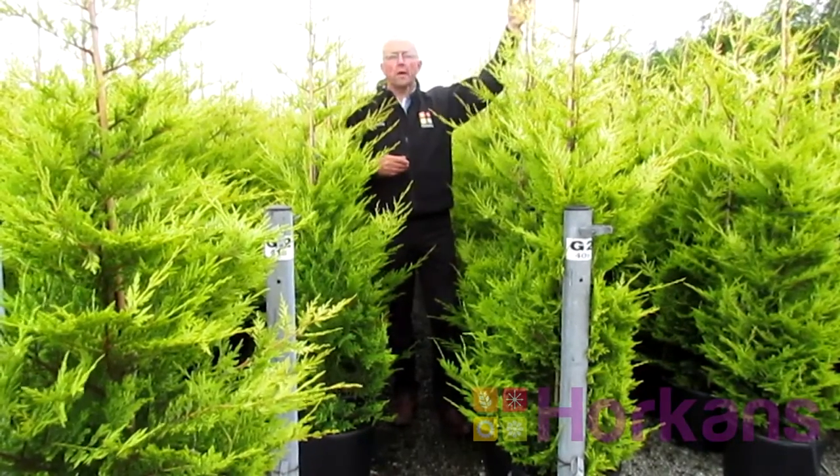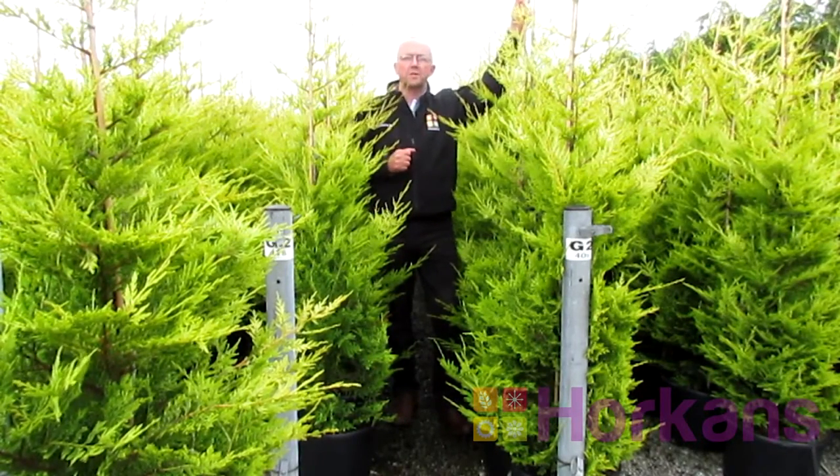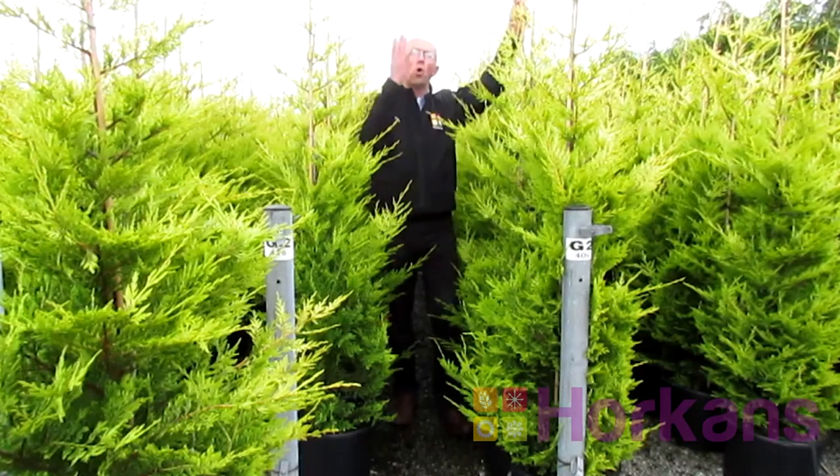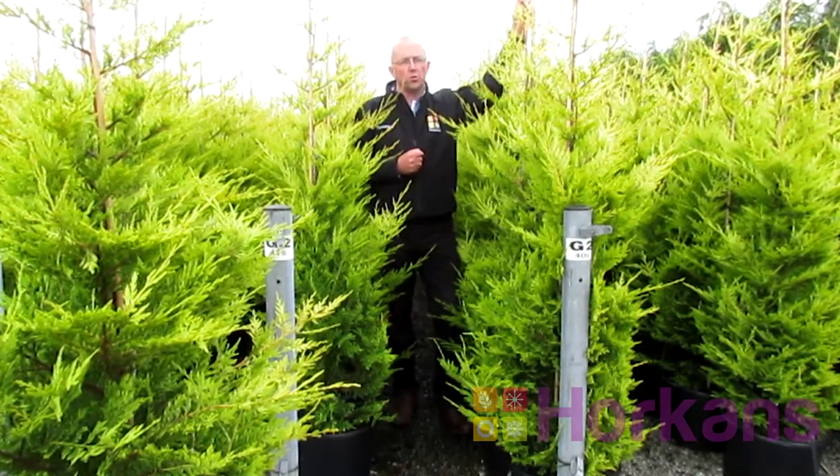They're already six feet tall and if you plant these plants one metre apart in your garden now, within a couple of years they're going to provide you with a wall of foliage that will be super for privacy, protection and security.